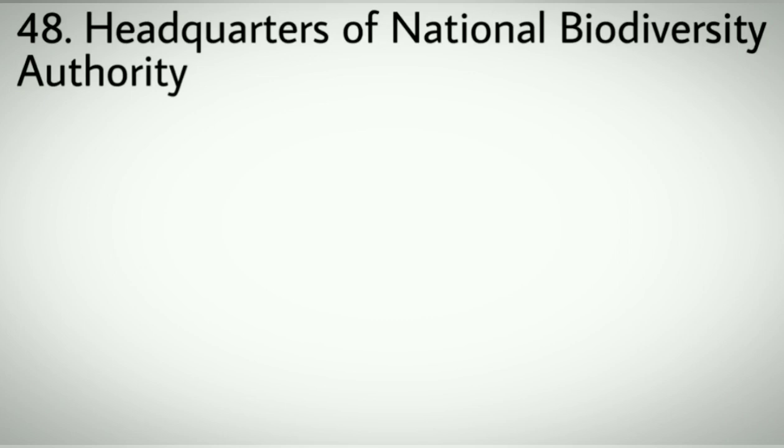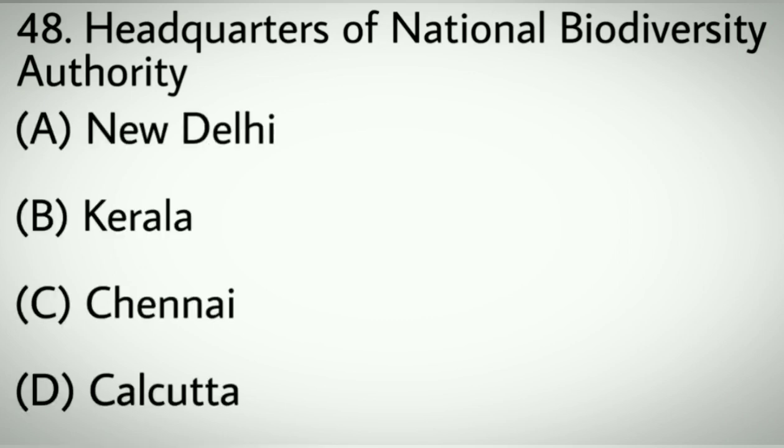Question number forty-eight: Headquarters of National Biodiversity Authority. Options A: New Delhi. B: Kerala. C: Chennai. D: Kolkata. Correct answer: C, Chennai.